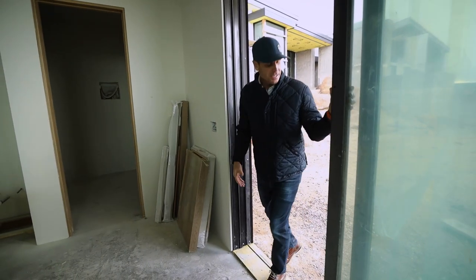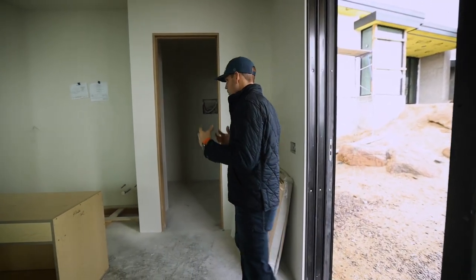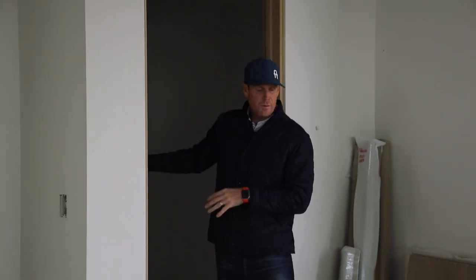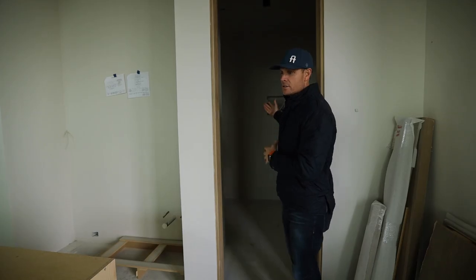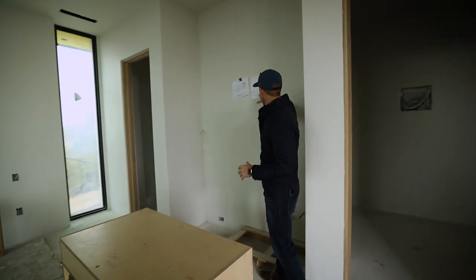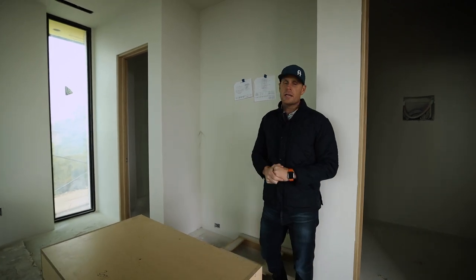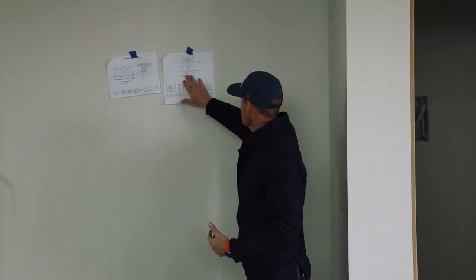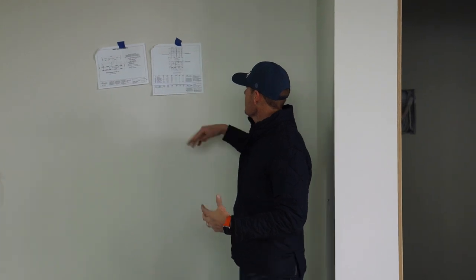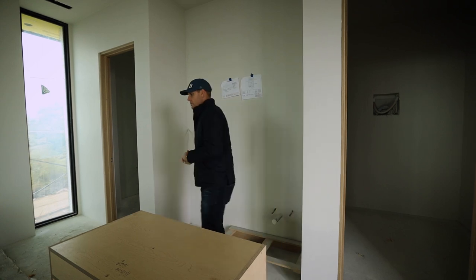Coming into the guest casita, we have our slider here with access for the client. This guest casita is fully functioning for the clients and their guests as people come visit in town. We have a full walk-in closet — all cabinetry in here for the custom closet. We have this little wet bar here with the cabinetry being laid out. Essentially we have a little refrigerator, cooktop, everything the clients need right here.